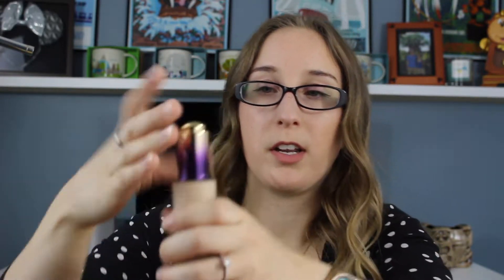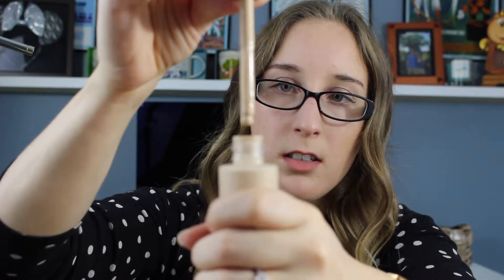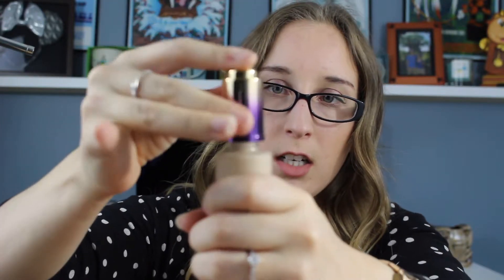I also got the Tarte Rainforest of the Sea Water Foundation, which I am so excited to try. This is in the shade Fair Neutral — it has the little dropper applicator and it's so pretty. It's a very good match for my skin tone. I did google it and found a website where you put in what shade you are in one brand and it recommends another.